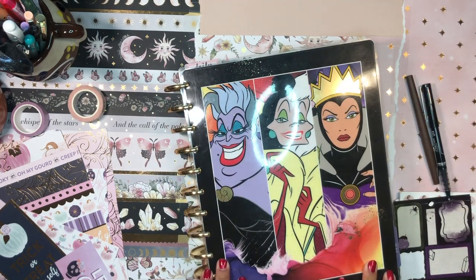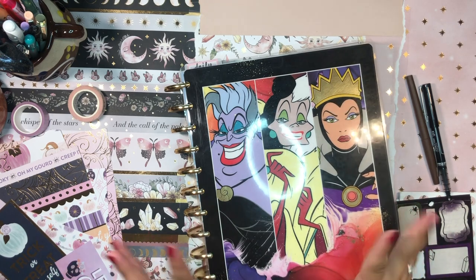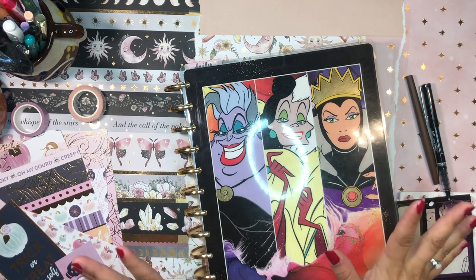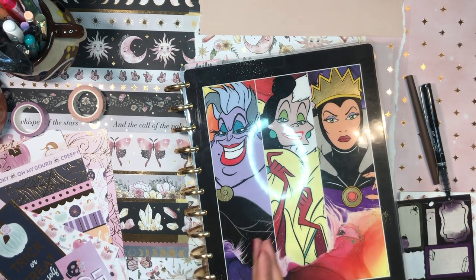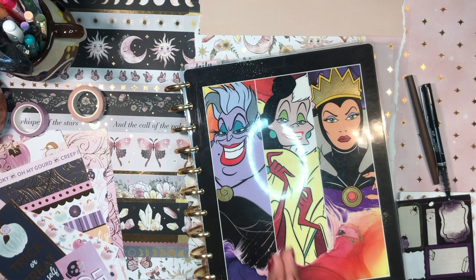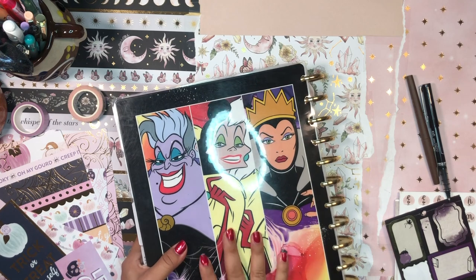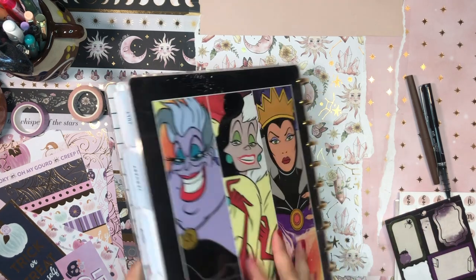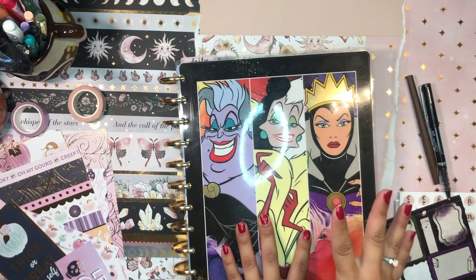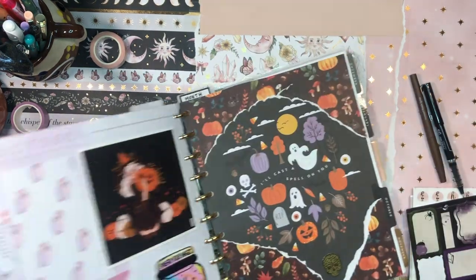Good morning, beautiful people! Welcome back to the channel — it's Laniela, Miss Fore Lizard, the Planning Diva. I'm so glad to see you, thank you for stopping by and spending time with me today. I'm going to be working in my home life planner — my thick and juicy home life planner with my villains on the cover. I had to use this cover for Halloween, and it's time to set up my spread for the coming week.